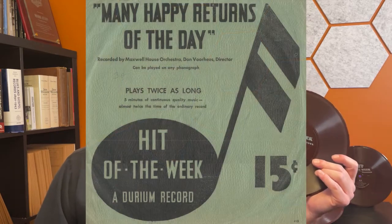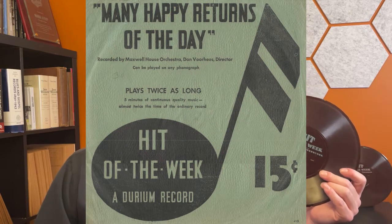If you're a record junker, here's some advice on what to do when you find these Hit of the Week records. Number one: for the most part these are not expensive records — they don't sell for much, so in most cases you're not going to be flipping them on eBay. What you can do is listen to them, because as far as Depression era music goes this is a really good representation of what was available. These sold for just 15 cents, whereas other records were selling for 50 cents or more.